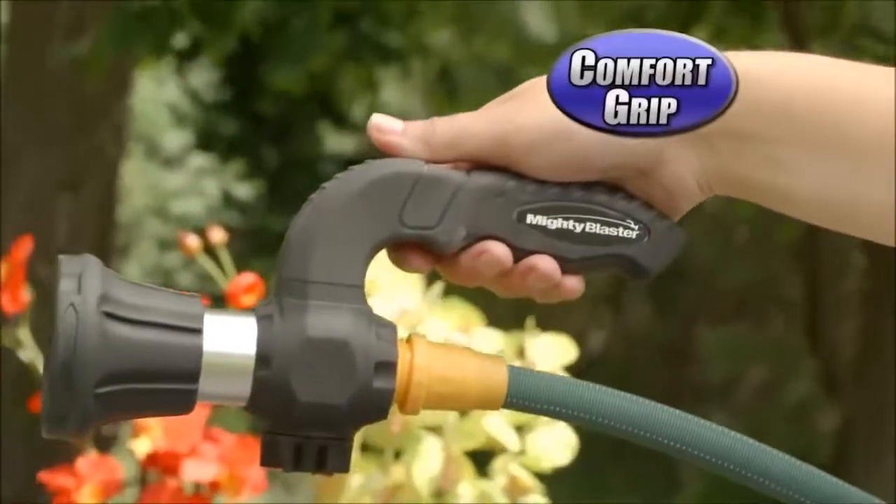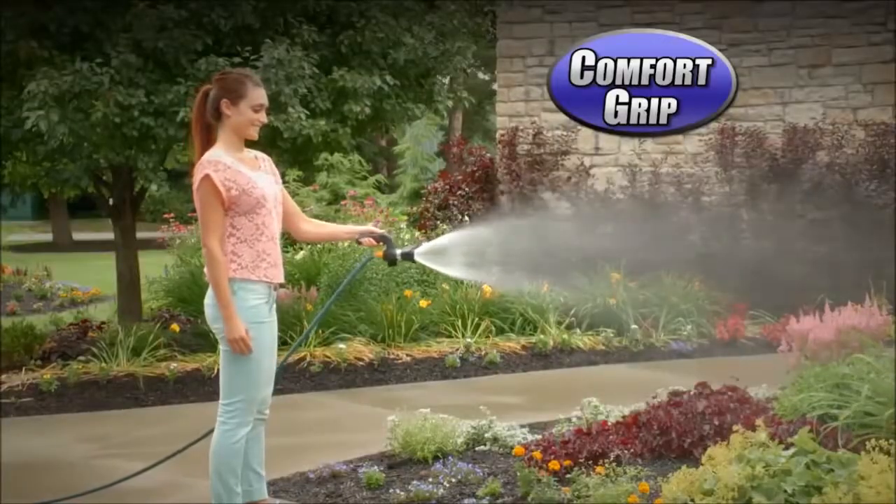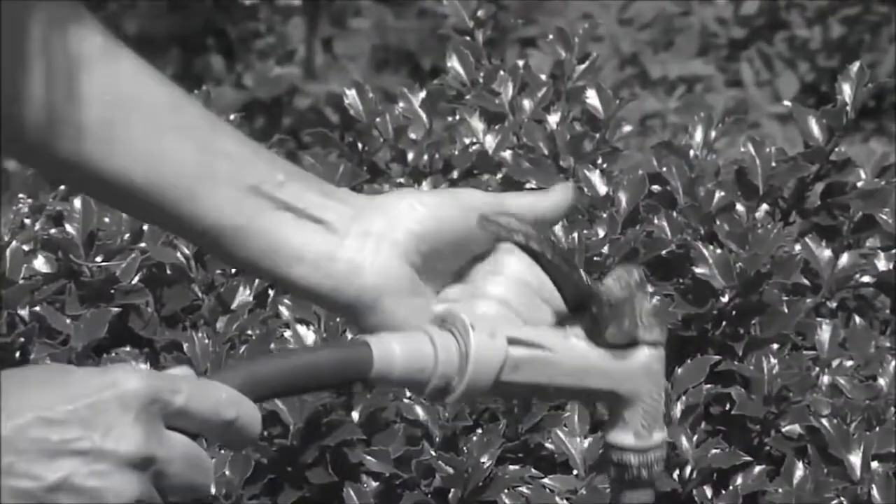But best of all, the comfort grip allows you to use it much longer than those traditional sprayers and without hurting your hands.